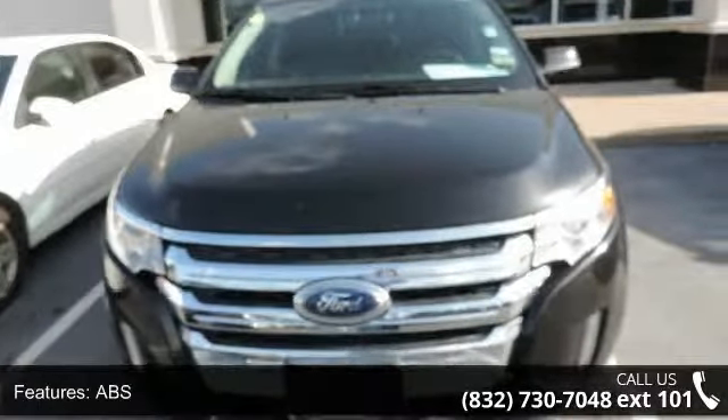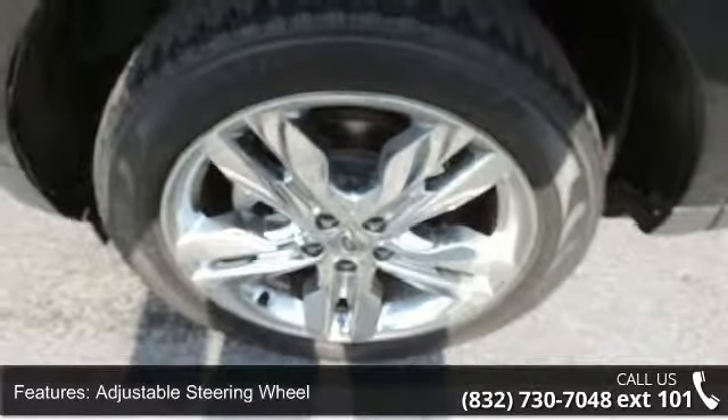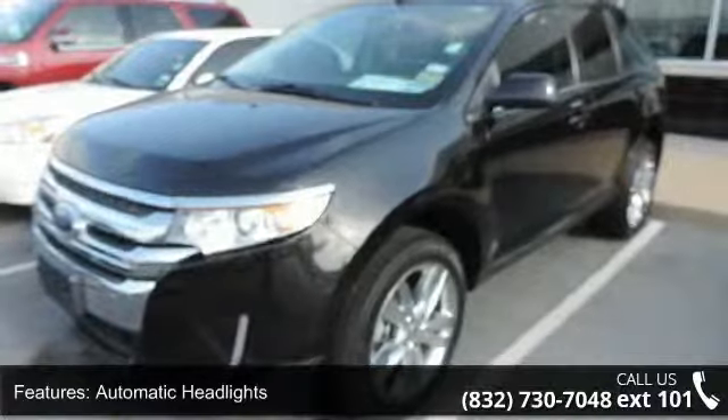Backup camera, Bluetooth connection, child safety locks, and chrome wheels. If you are looking for a solid pre-owned car, this might be the one.